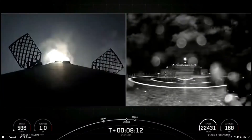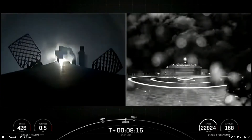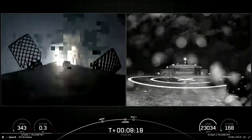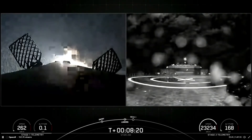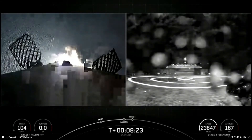The callout: the landing burn has begun. Turtle guidance. In just a few seconds here, we're going to see if we can land this first stage booster for the ninth time.